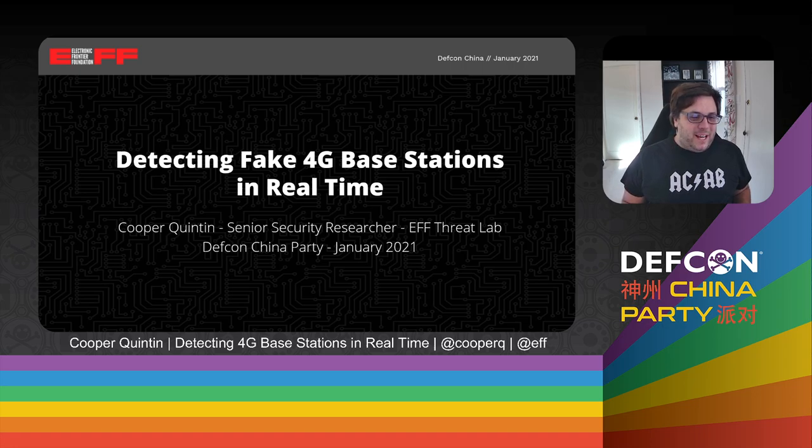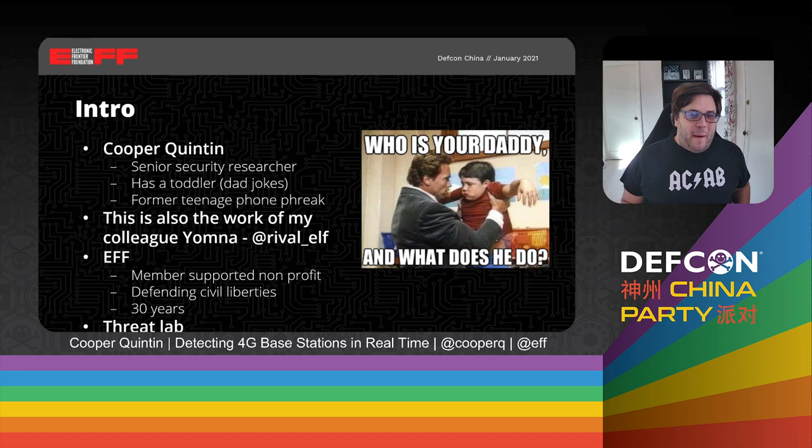Hi, my name is Cooper Quinton and I'm here to talk to you today about detecting 4G base stations in real time. A little bit about me: I am a senior security researcher with the Electronic Frontier Foundation. I have a toddler and a new baby who is less than one week old, which should explain the bags under my eyes. I'm also a former teenage phone freak — I spent a number of years building strangely colored boxes to do nefarious things to the phone system, which might explain why I got into the work I'm going to present here today.